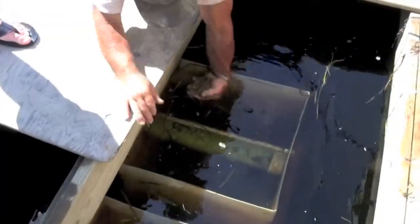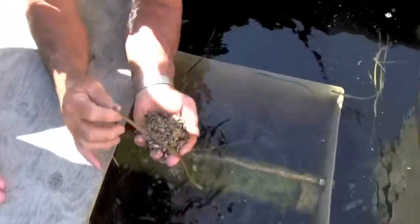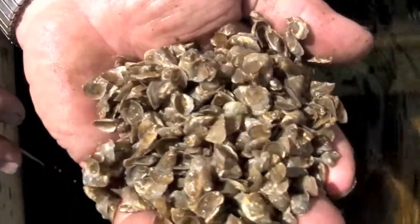Before we left, Jesse showed us the holding tanks where he keeps all of his baby oysters. It takes about three years for an oyster to reach its harvest maturity, and not all of them will make it.